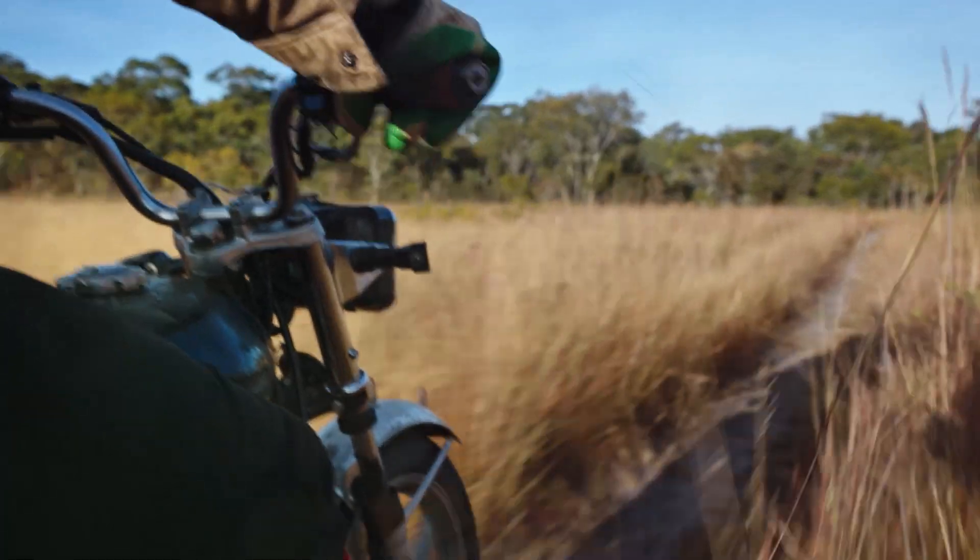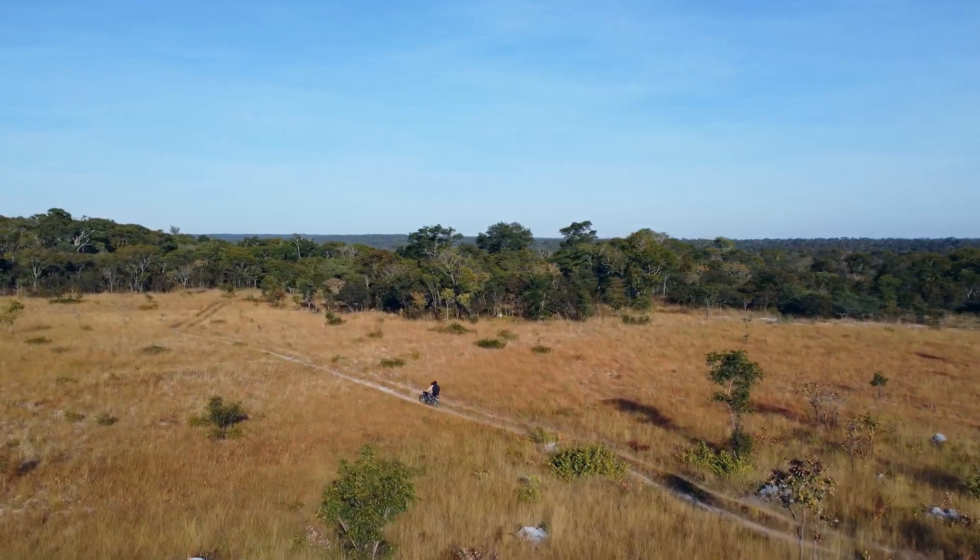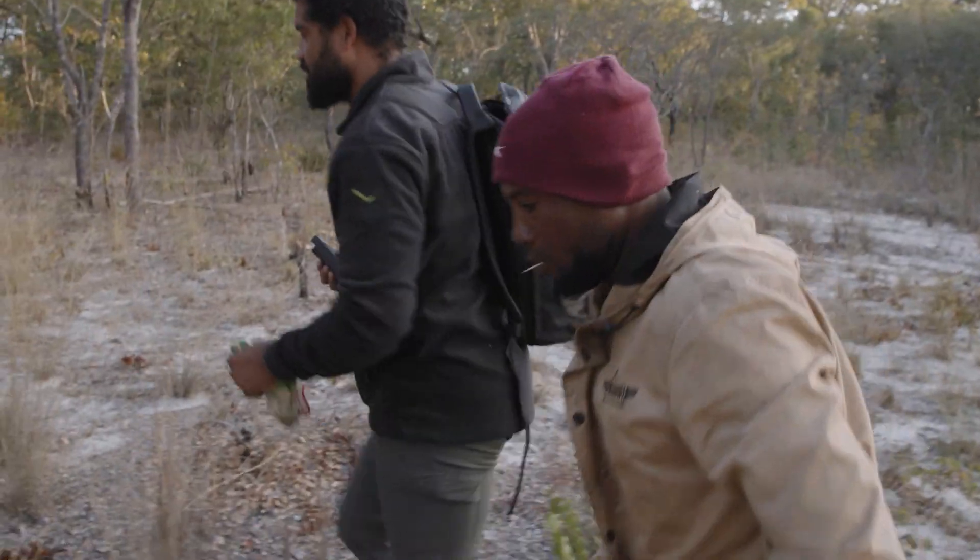Wildlife used to be abundant in this region, but Angola's civil war and illegal hunting have caused much of it to disappear.